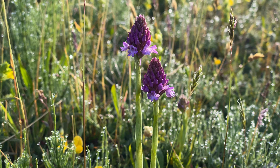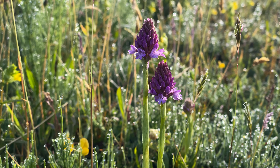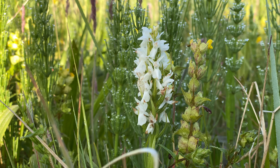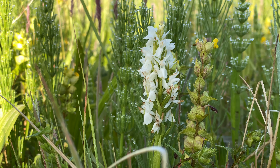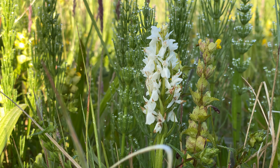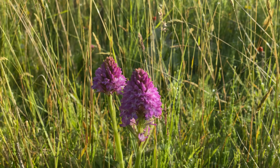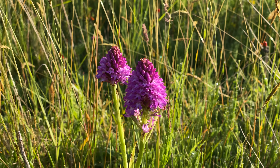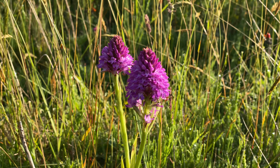A few pyramidal orchids here as well, also coming out. I don't remember seeing these last time we came here. Those pyramidal orchids are almost fully out, which is ridiculous for this stage in June — this is about a month ahead of where it should be.